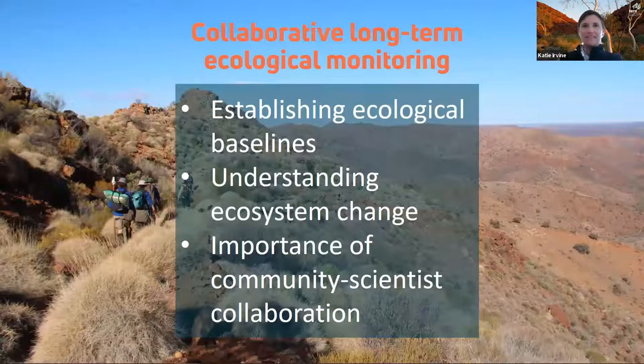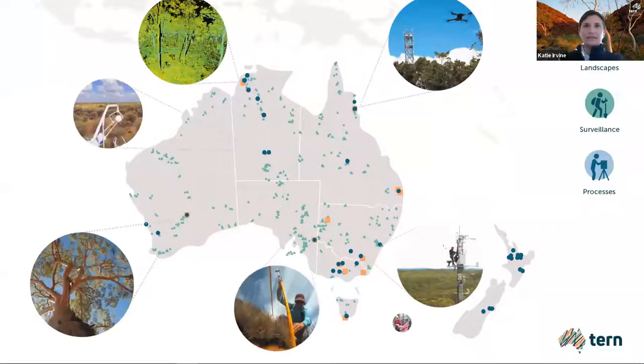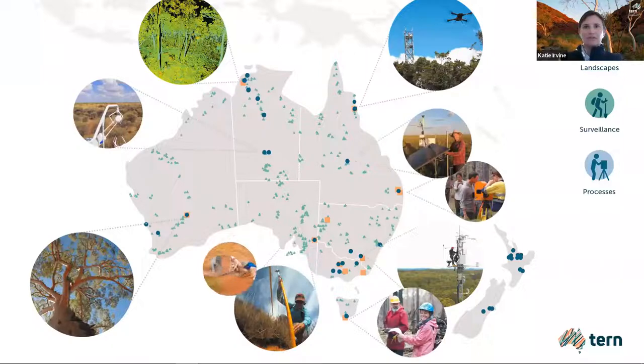Monitoring biodiversity in the long term is critical for establishing ecological baselines and understanding changing ecosystems into the future. At TURN we collect environmental data and samples from across Australia using field surveys and remote sensing technology such as drones and satellites.